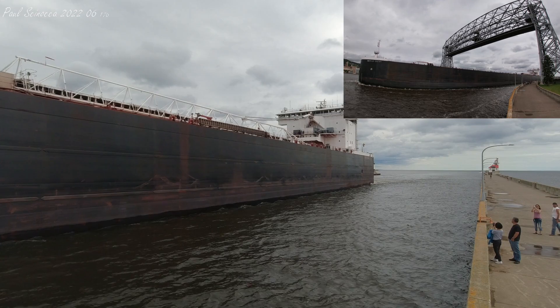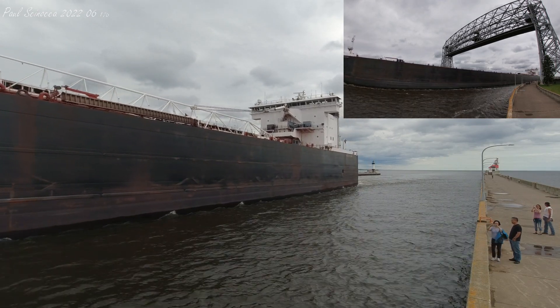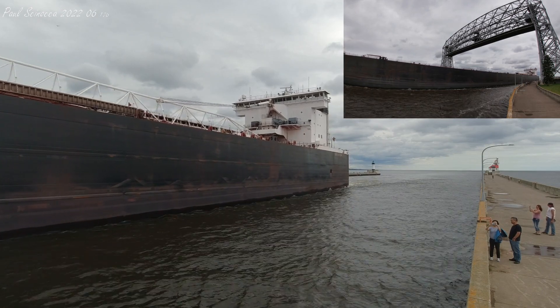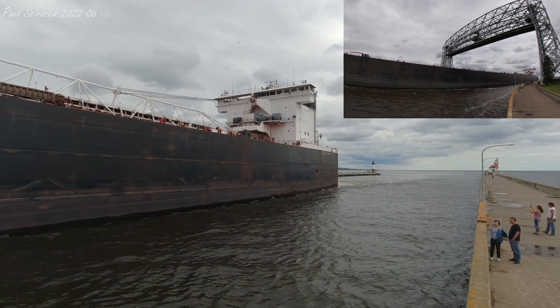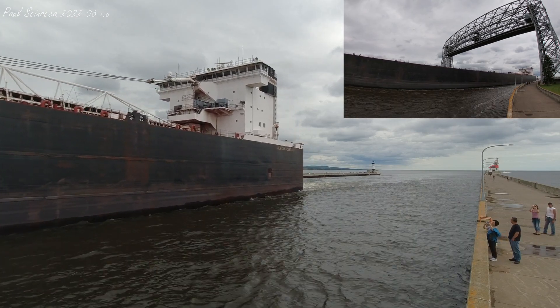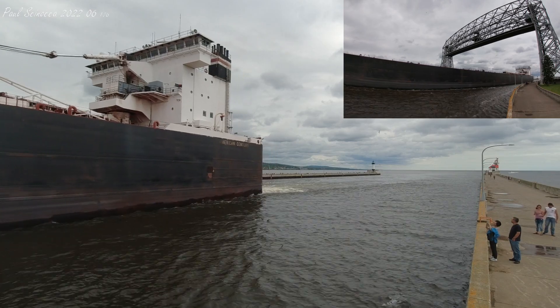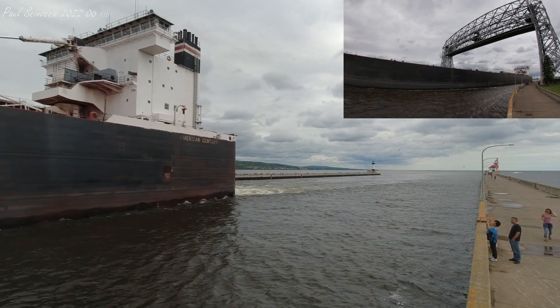If you see the crew on board, make sure you give them a big wave and welcome them back to Duluth. This is their 13th entry so far this year. They are going to be loading up on coal over at Superior Midwest Energy Terminal, and then likely taking that over to St. Clair, Michigan, or perhaps Monroe, Michigan, maybe even both.